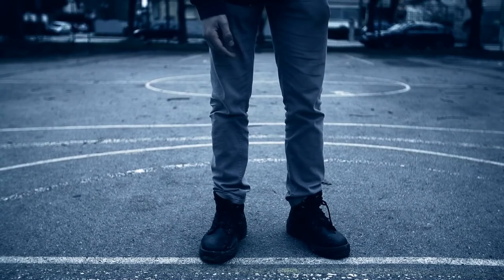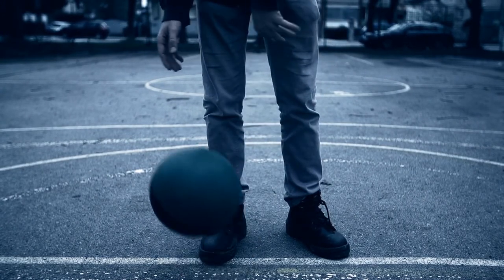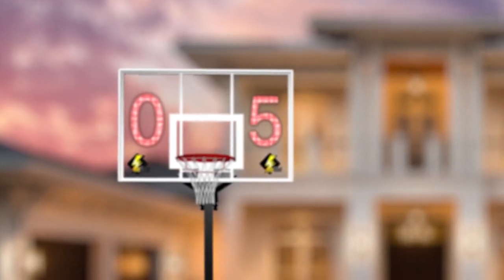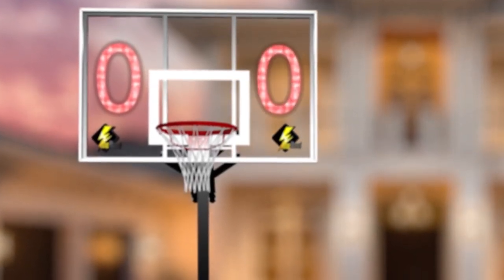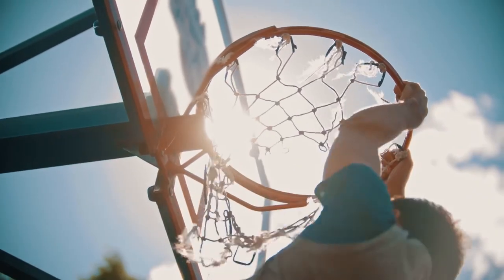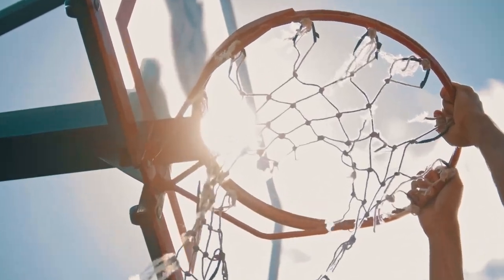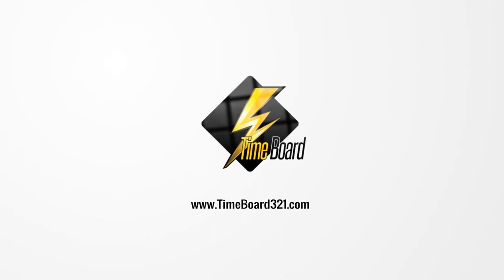Support our Indiegogo campaign today to get early access to TimeBoard before anyone else does, and become one of the very few people around the world to experience TimeBoard at a highly discounted price. Develop your game-winning shot with TimeBoard. Visit www.timeboard321.com.